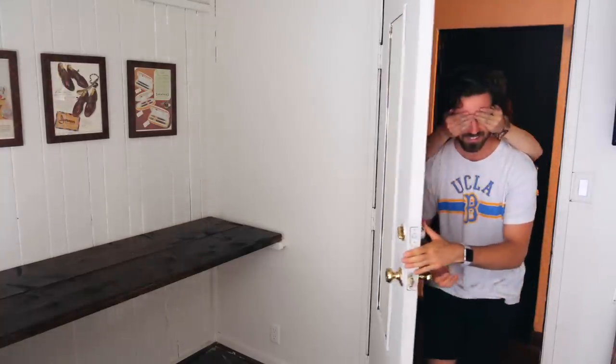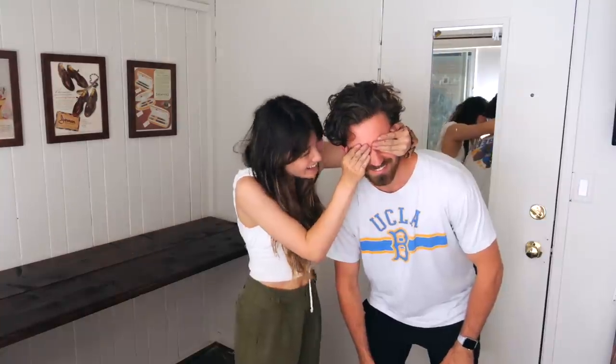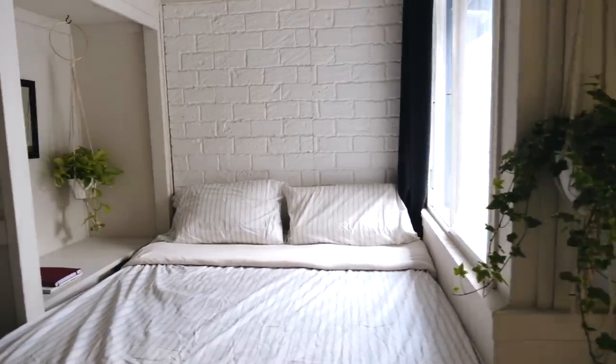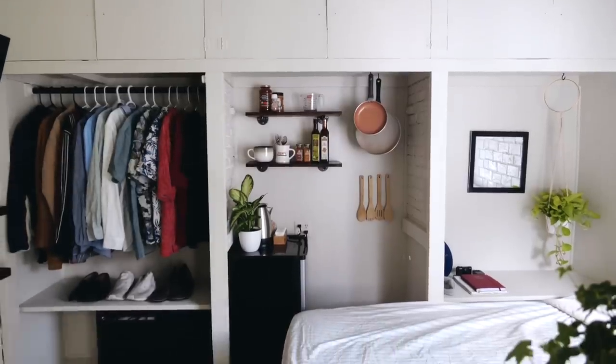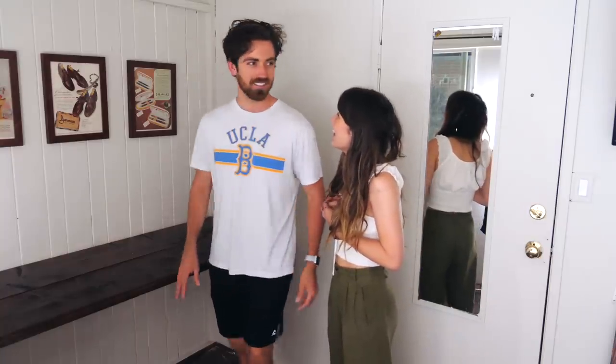I think that just about completes this room. I'm gonna go get David and show you and him the finished product. I think it came out really well. I'm really excited. Ready? One, two, three. Wow. That is so good. Do you actually like it or are you just acting for the video? I was gonna try and act and make a joke, but I can't because it looks so good.